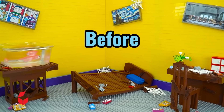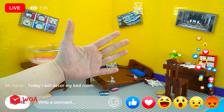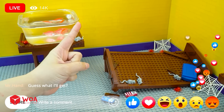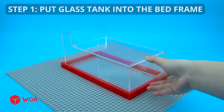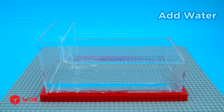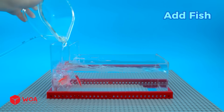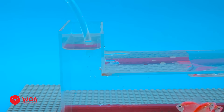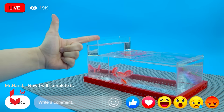Hi everyone, I'm Mr. Hand. Today I will decorate my bedroom to make it more interesting. I'll combine my bed and my fish tank together — guess what I'll get! Let's start: the aquarium bed. Step 1: put the glass tank into the bed frame. Add water. Add fish. More water. Look at my aquarium bed — it's great! But it's not done yet. Now I will complete it.